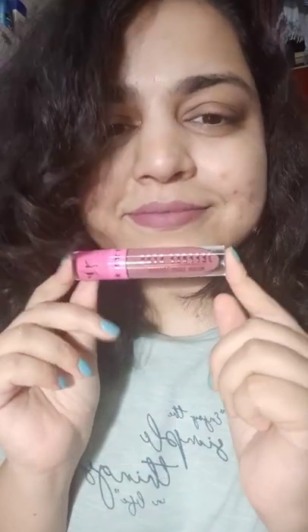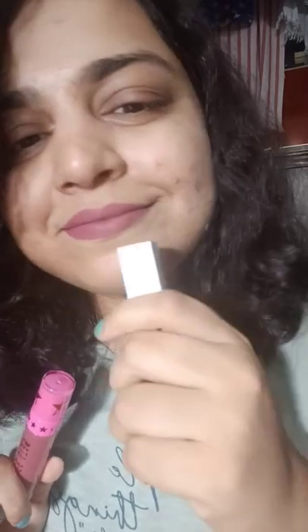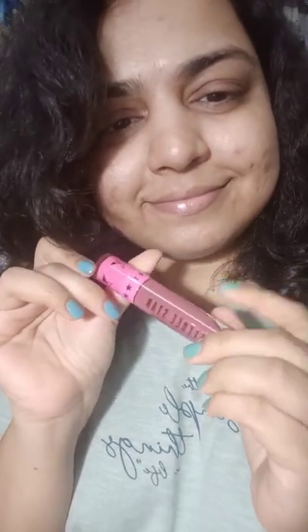So I've got three dupes for the Jeffree Star Cosmetics and Rojani. Please excuse that I'm not wearing any makeup because I just got these dupes and I wanted to film a video right away. So let's start.